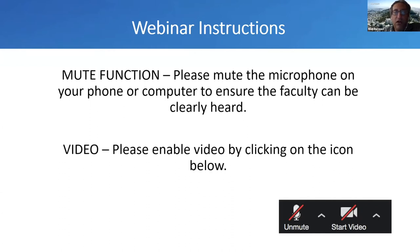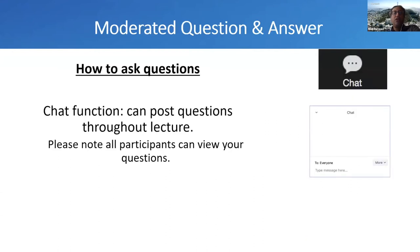If you want to enable video, click the icon below. If you want to ask a question, feel free to use the chat option and post your question throughout the lecture. I'll make sure all the questions are asked at the end. Please note that when you write a question, everyone can review or read your questions.